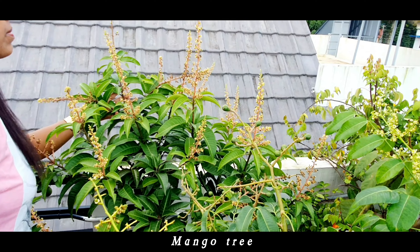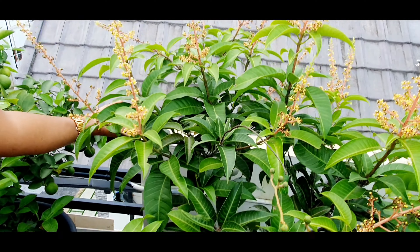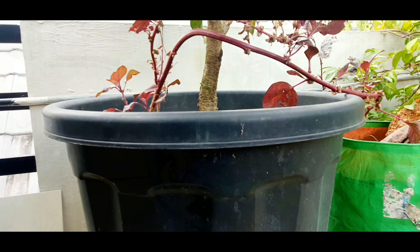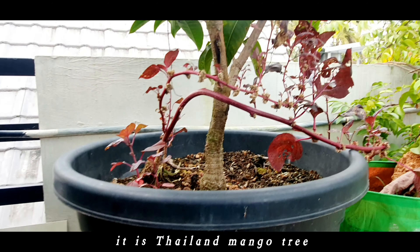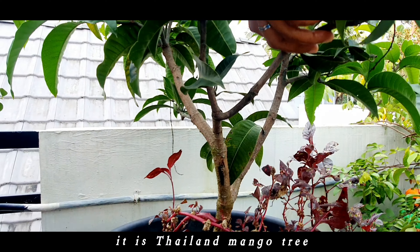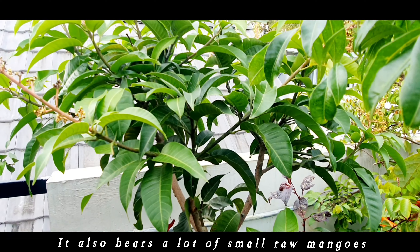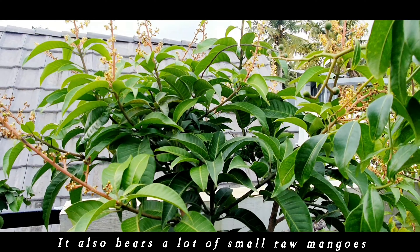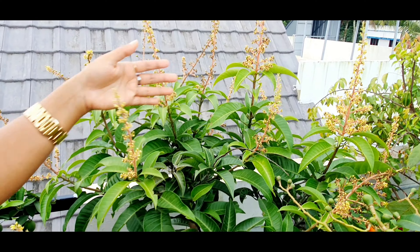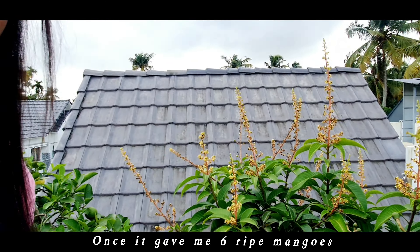Mango tree — it is a Thailand mango tree. It also bears a lot of small raw mangoes. Once it gave me 6 ripe mangoes.